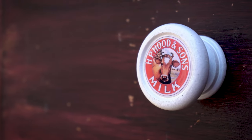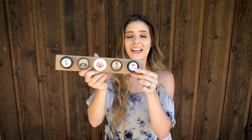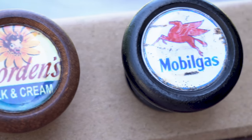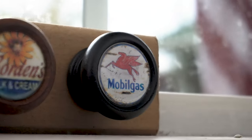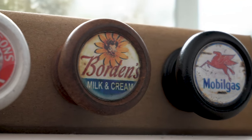There's the milk and cream as well, and then the gas one, which I think would be so adorable in a man cave, a garage, on a toolbox — somewhere like that. Today I'm excited to be sharing one of the top sellers for Knob Treasures, which is the laundry room knobs. They are so cute.